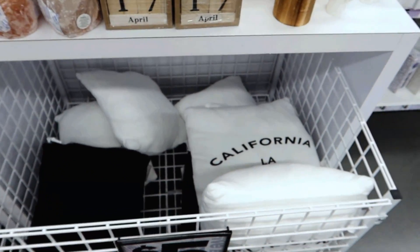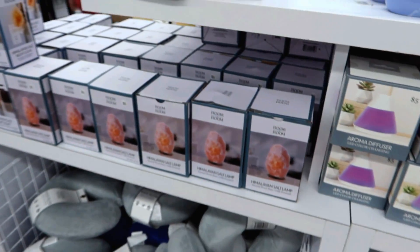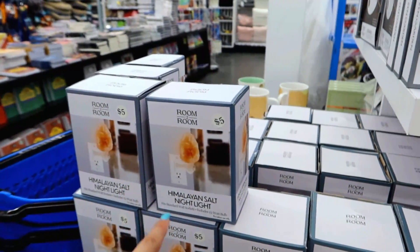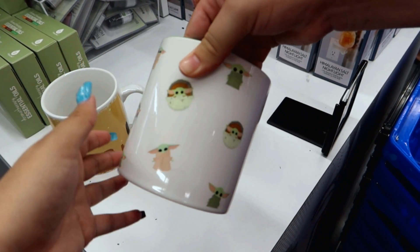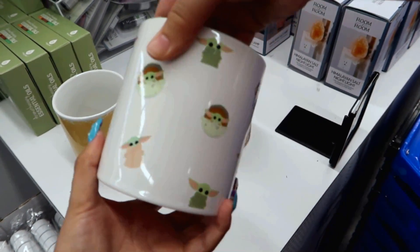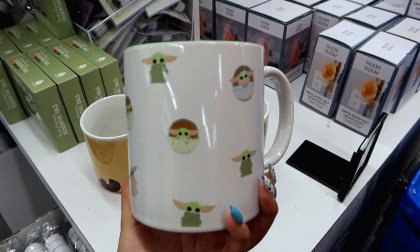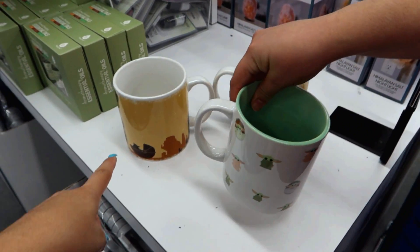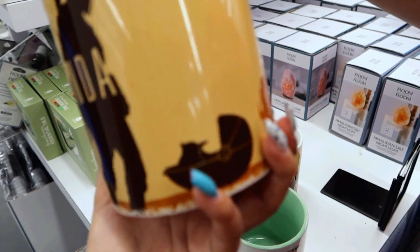Brunch club mug — that's cute. They have some pillows down here. Oh, the little Himalayan salt lamp! Those are always cool and you can even plug it in. Oh my gosh guys, look at this mug — this mug is everything, especially if you're a big Star Wars fan. Look at the Baby Yodas! What's this one? It's a Star Wars one as well — it says 'The Mandalorian.'